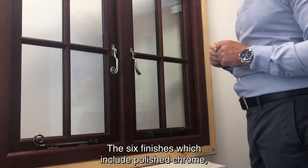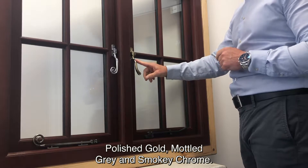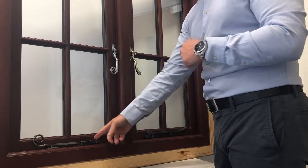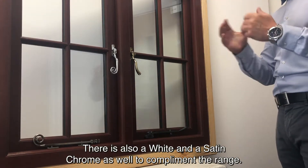The six finishes include polished chrome, polished gold, mottled grey, and smoky chrome. There is also a white and a satin chrome to complement the range.